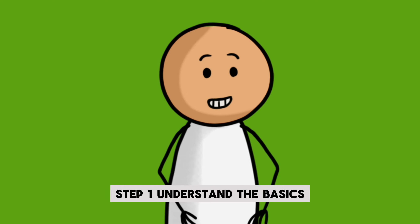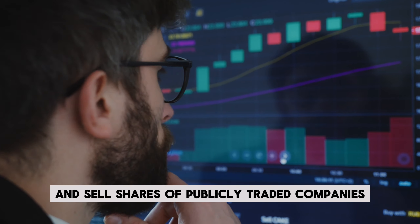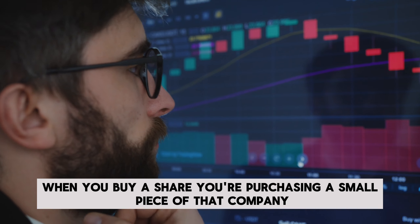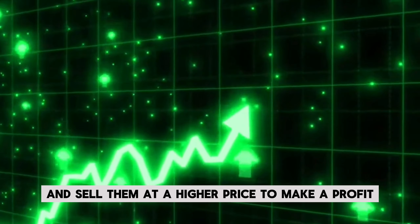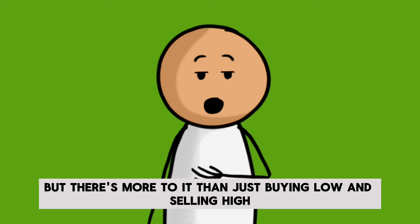Step 1: Understand the basics. The stock market is a place where you can buy and sell shares of publicly traded companies. When you buy a share, you're purchasing a small piece of that company. The goal is to buy shares at a low price and sell them at a higher price to make a profit. But there's more to it than just buying low and selling high.